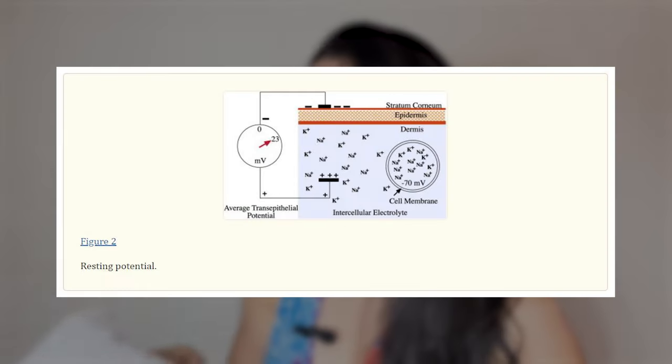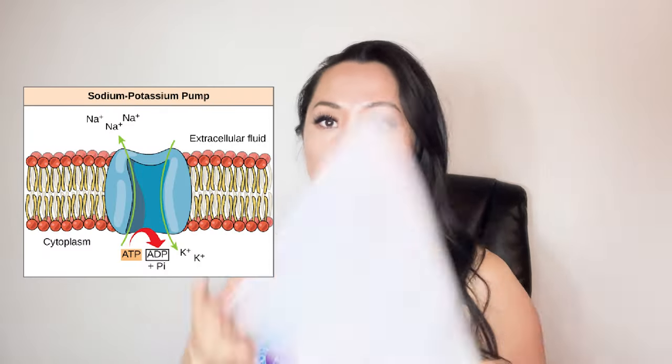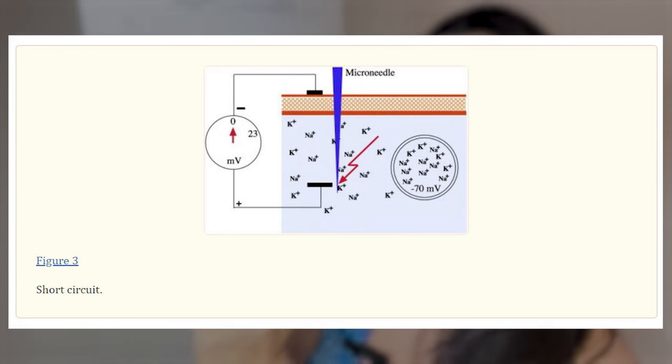Basically what they did to figure out if this worked was they put electrodes in the skin to measure the sodium-potassium pumps — measuring the amount of movement in the skin to see what the skin cells are doing. ATP, sodium-potassium pumps — super, super traumatic for me from my pre-med days.